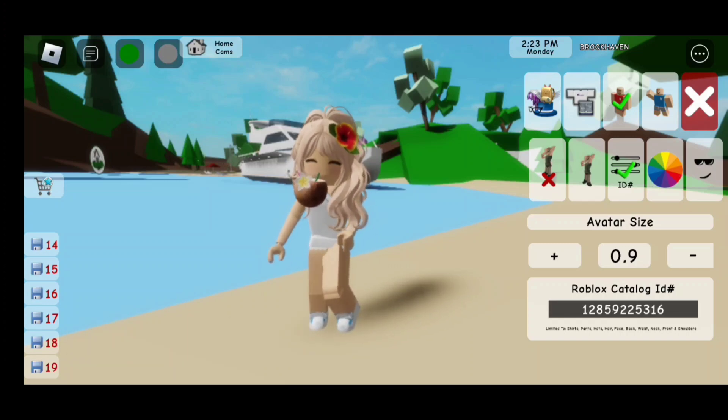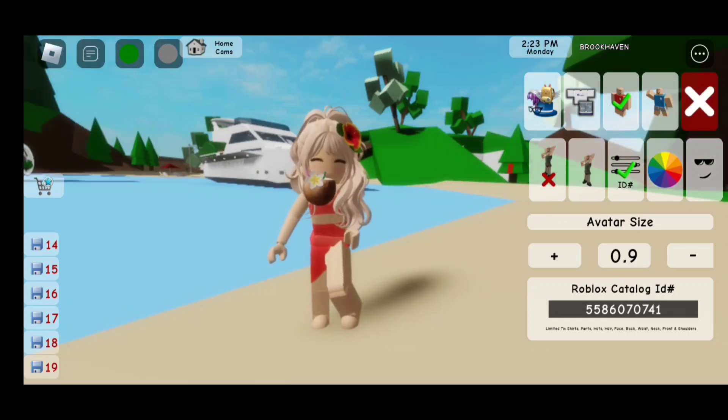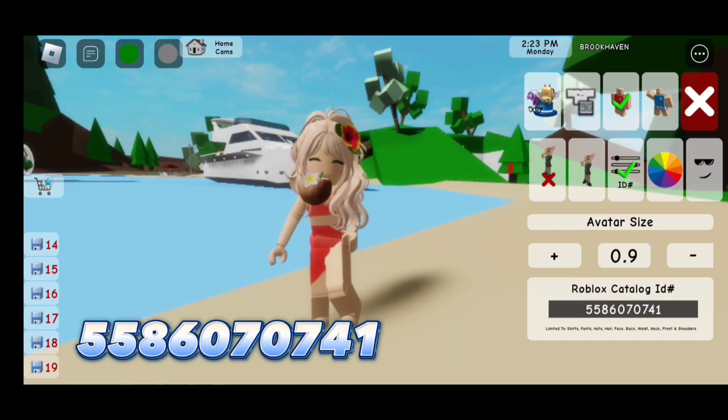For the face, the code is 128-592-253-16. Now for the beach outfit, the code is 558-607-0741.